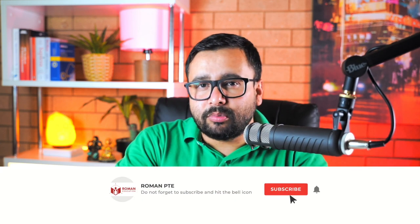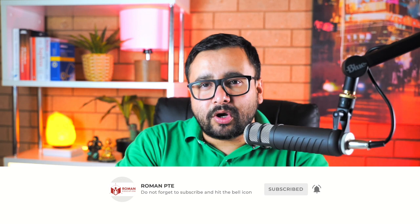If you are new to this channel, my name is Roman and I'm the founder of Roman PT. At Roman PT's website you can start your PTE preparation completely for free, and at any time when you feel like you need more features or more support, you can upgrade your plan. Now let's talk about what happened in the test — what I did and what I found at the end.